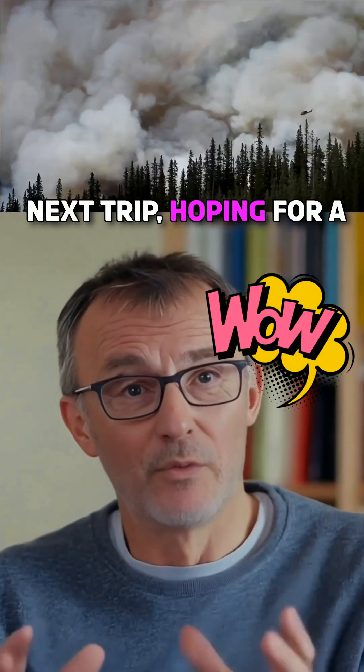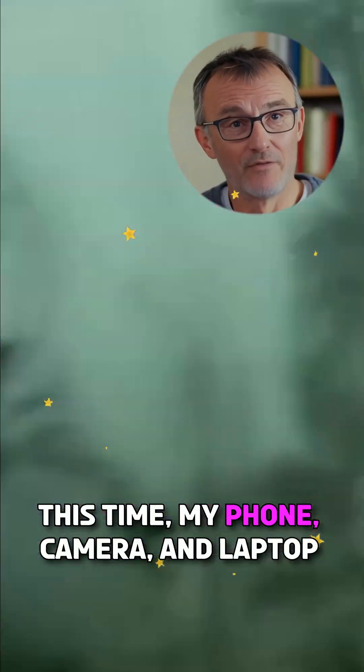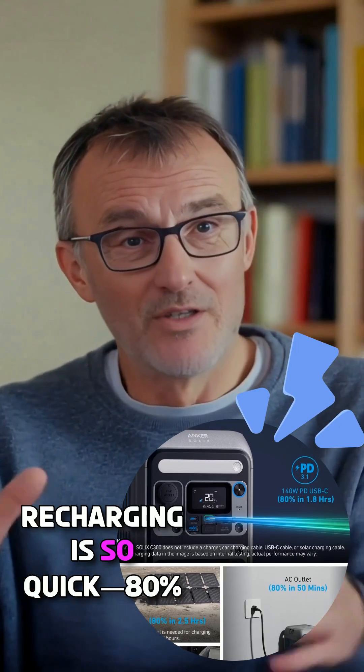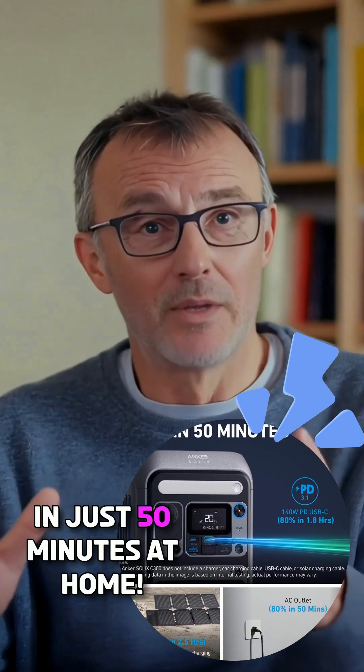I grabbed it for my next trip, hoping for a better experience. This time, my phone, camera, and laptop stayed powered all weekend. Recharging is so quick — 80% in just 50 minutes at home.